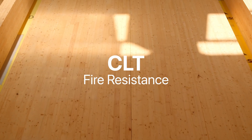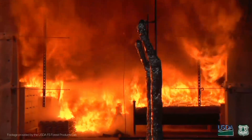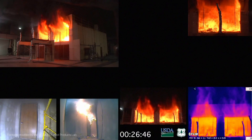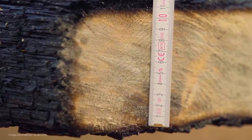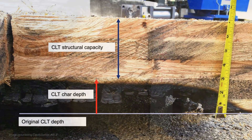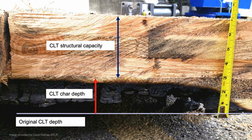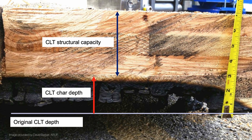Fire-related concerns have been one of the most important things that we've researched. Wood is a combustible material. What we have to understand though is that it doesn't mean it's going to continue to burn once a char layer is formed on the large elements. That char layer will insulate the interior of the wood, keep it at a reasonable temperature, and keep its load carrying capacity sufficient.